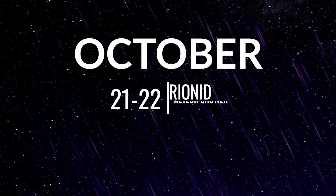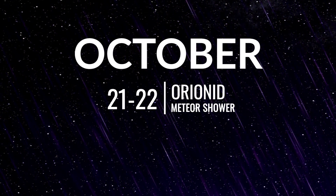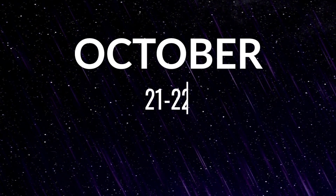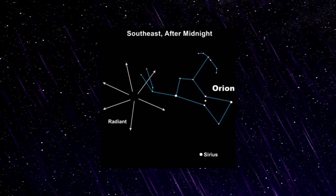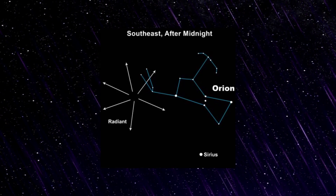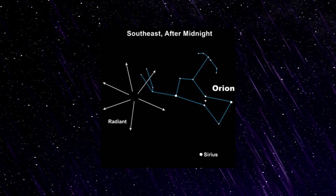The Orionids meteor shower is active from October the 2nd to November the 7th, but peaks this year on the night of the 21st and the morning of the 22nd, with about 20 meteors per hour. The waxing crescent moon will set before midnight, leaving dark skies for what should be a great show, and with the radiant being within the constellation Orion, this is a meteor shower enjoyed from both the northern and southern hemispheres.